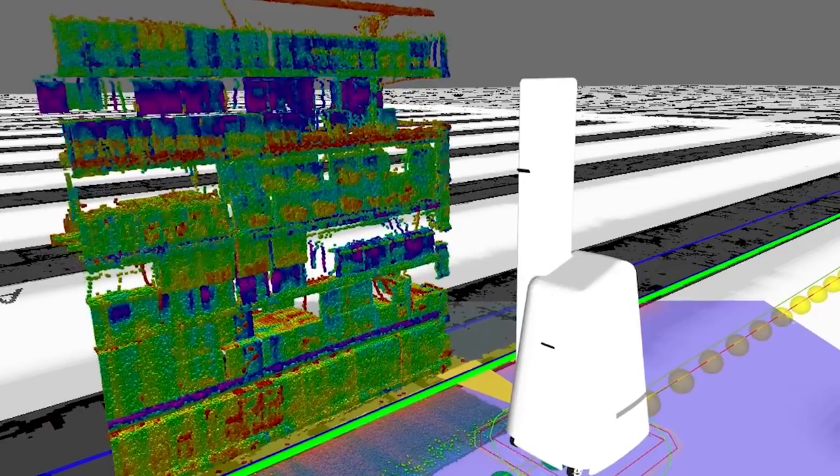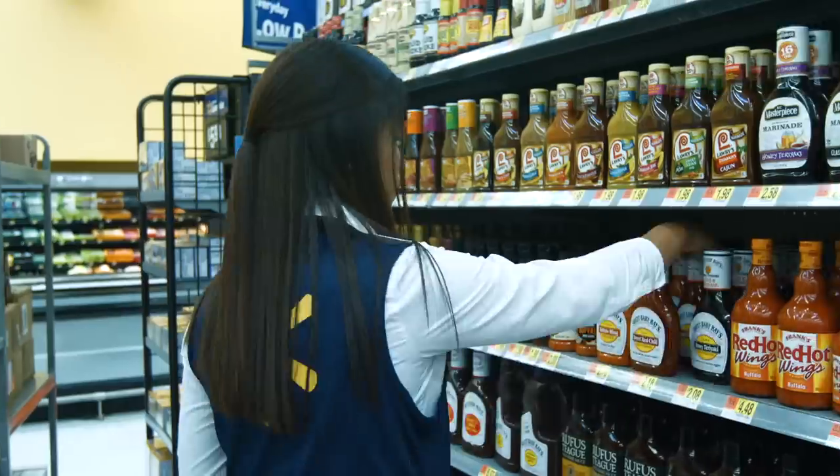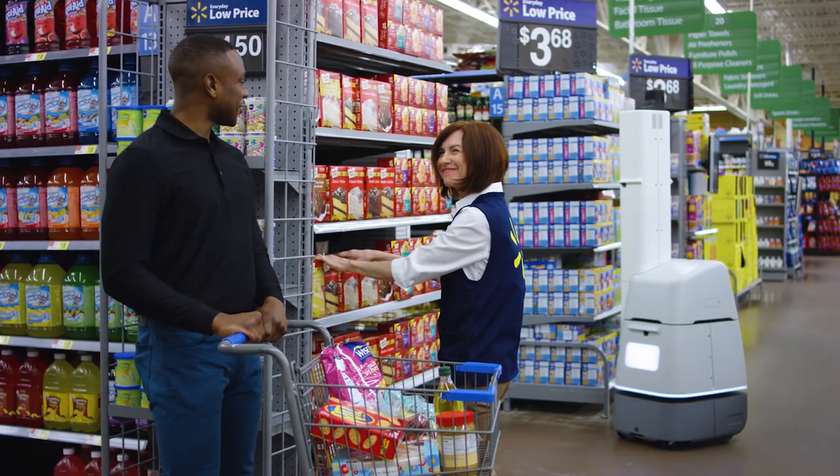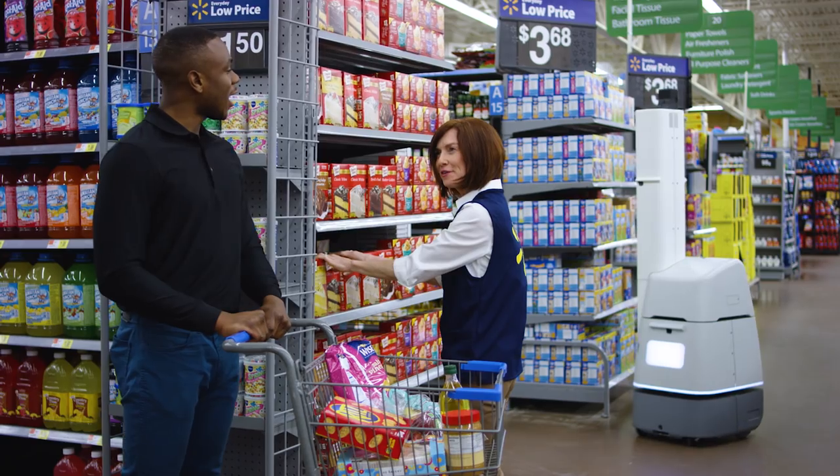It simplifies routine work by using data and vision technology to find items that are out of stock, missed price changes, and missing labels. This helps our associates see where they can make the biggest difference for our customers.